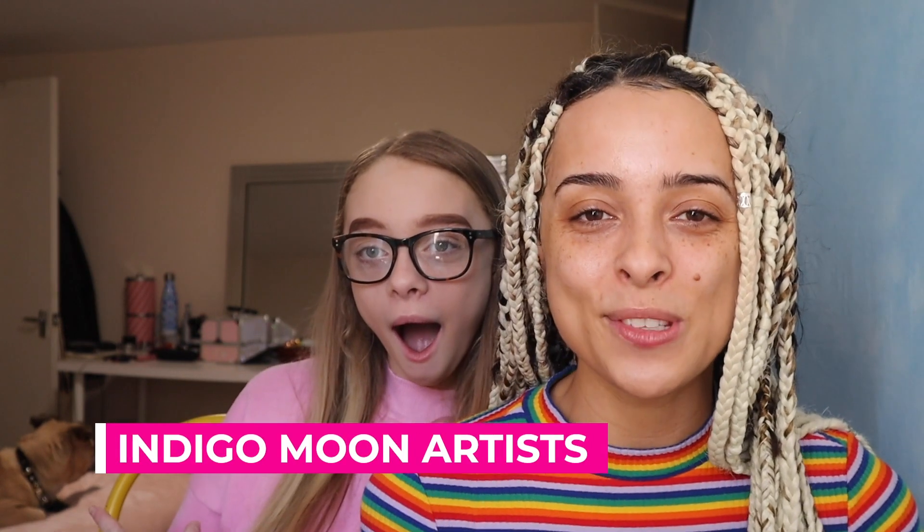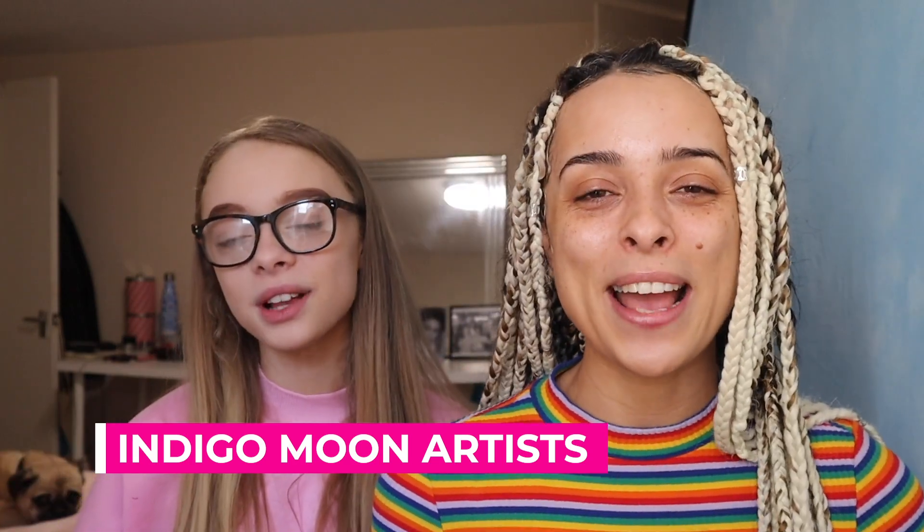Hi guys, my name is Latiba and welcome to my channel. Today we're going to do a Mother's Day special. I've got my daughter with me here today, Millie.